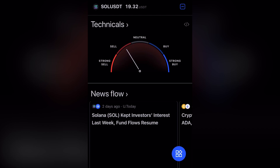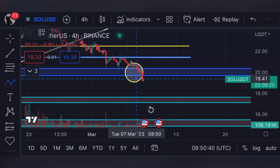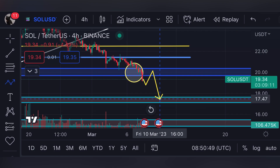We have already broken below the support line of $20. If we broke below $20, the next support line would be around $17 to $17.50.